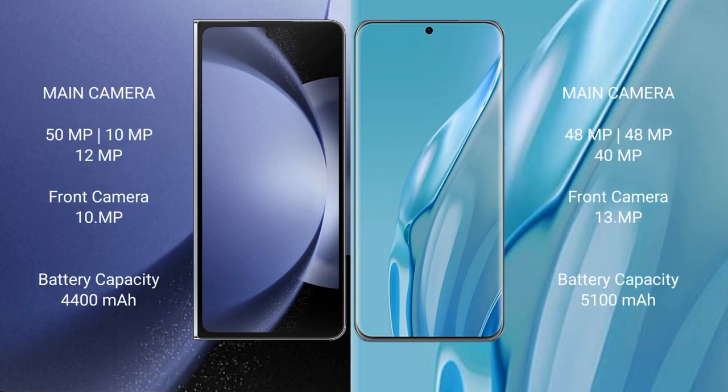The Samsung Galaxy Z Fold 6 features a triple rear camera setup: 50MP main, 12MP ultrawide, and 10MP telephoto, plus a 4MP front camera. It is equipped with a 4400mAh battery with 45W fast charging support.